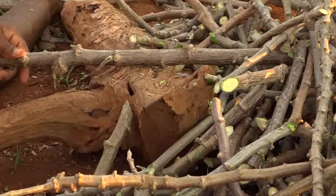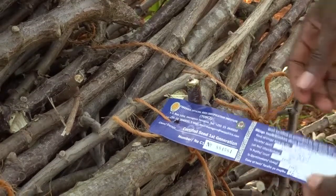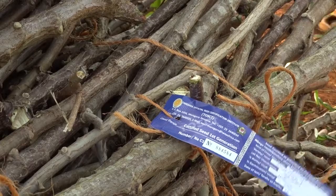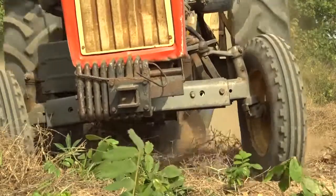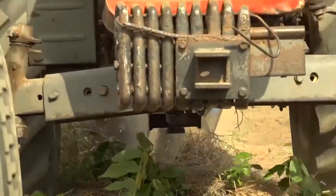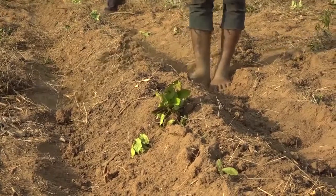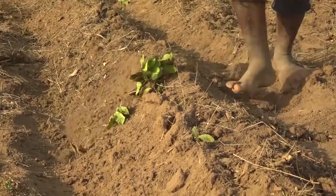If your cassava suffers from diseases, better buy quality declared planting materials from local producers. Do not use stems from your old field. Quality planting material is best produced on fertile soil. Prepare your field early and plant with the first rains so your crop is less vulnerable to drought.